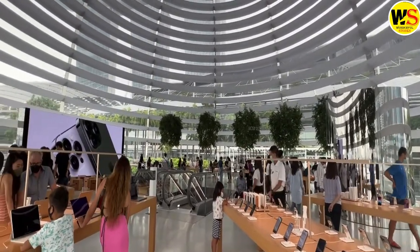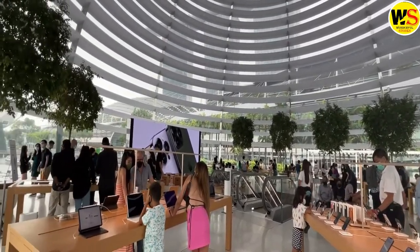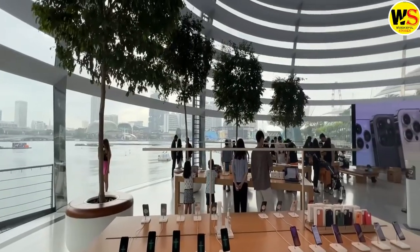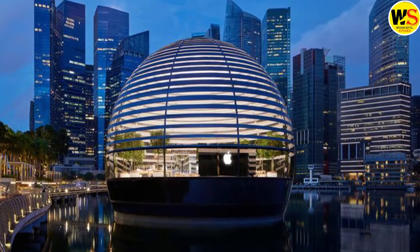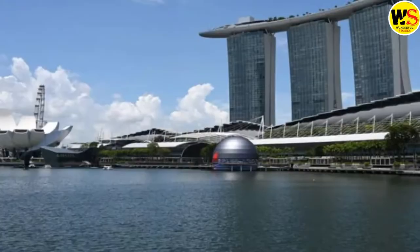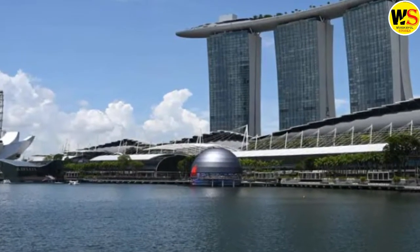Outside, the building highlights reflections of the pristine water of the bay and the lights of the towering nearby skyscrapers, which include the 245-meter Sail building and the 207-meter Marina Bay Sands Hotel, with its top-floor swimming pool.